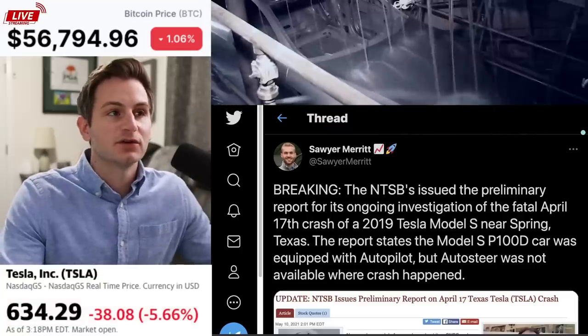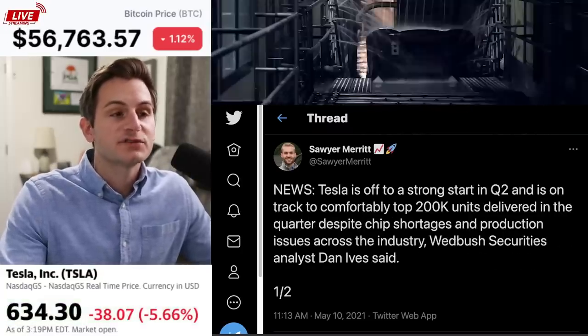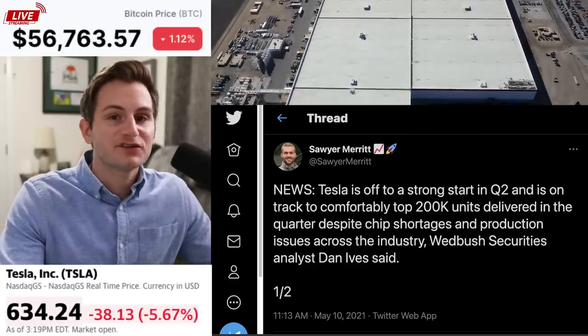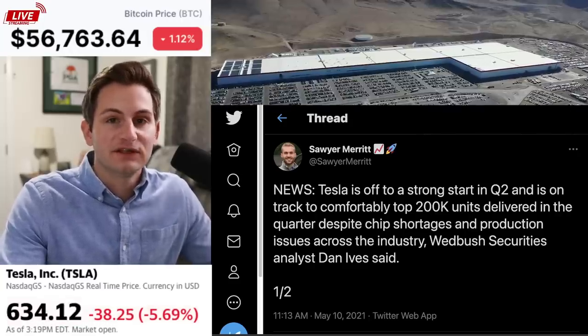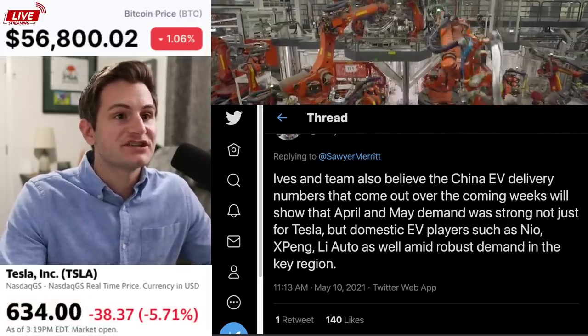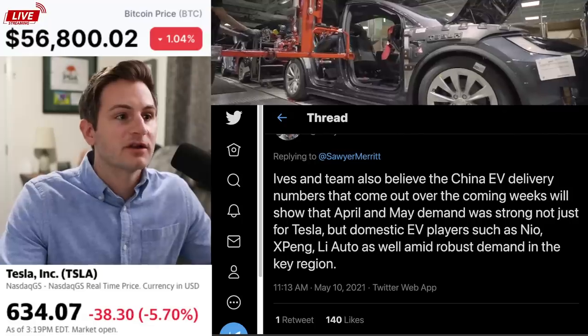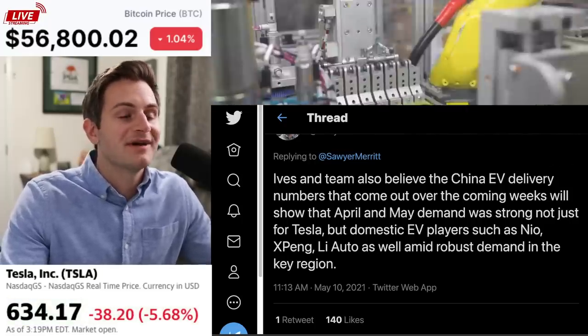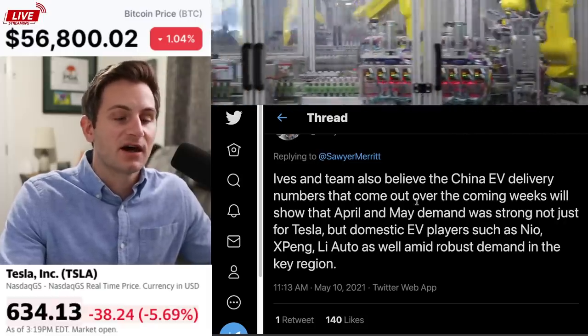Ian Sawyer also shared an update from Dan Ives that Tesla is indeed off to a strong start in Q2 and is on track to deliver over 200,000 units despite the chip situation. Ives and team also believe the China EV delivery numbers coming out over the coming weeks will show April and May demand strong not just for Tesla, but domestic EV players like Neo, XPeng, and Li Auto.